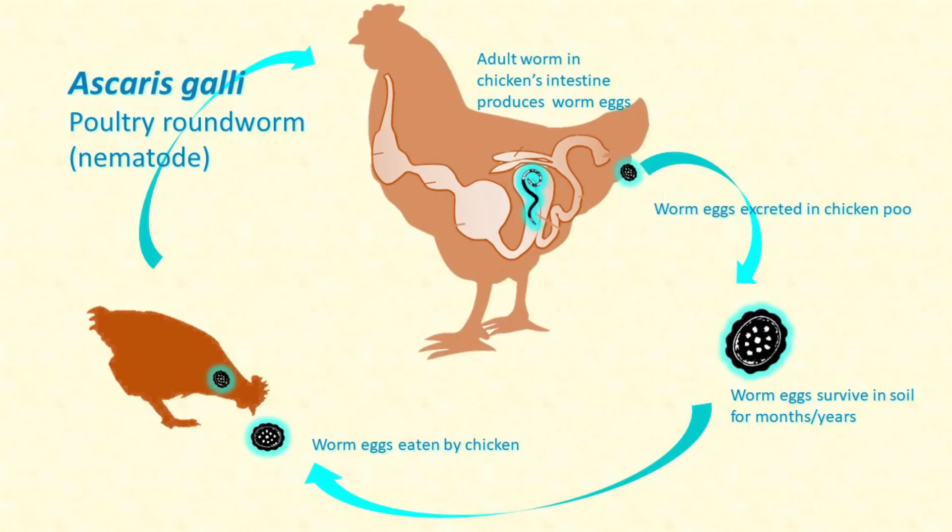The worms lay eggs that are excreted with the chicken poo. The worm eggs are then picked up and eaten by another chicken, and the roundworm's life cycle continues. I know my chickens are at risk of roundworms because I let them free range, and so they come into contact with soil where wild birds have been. And even without the wild birds, I introduced roundworms onto this property when I got a rescue hen who was riddled with worms. The worm eggs can live in the soil for more than a year, so as long as I have chickens, I will always have the possibility of infection from roundworms.